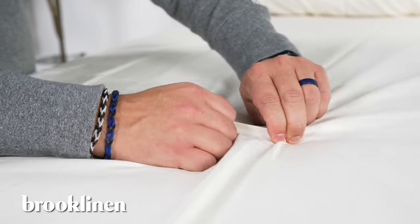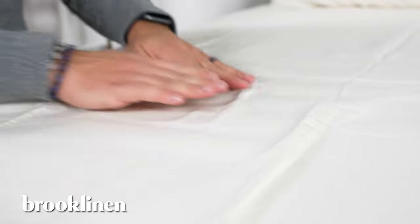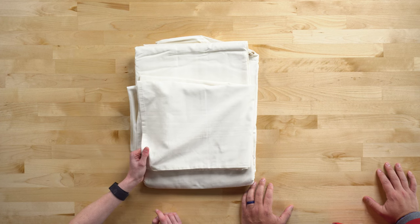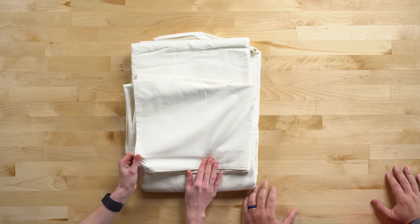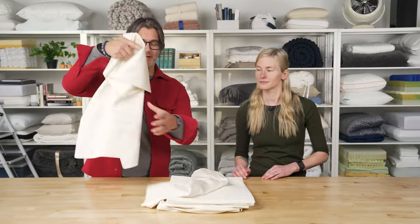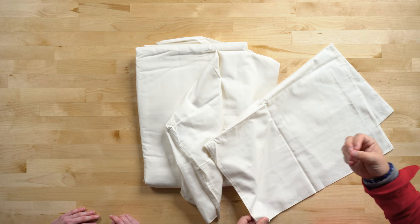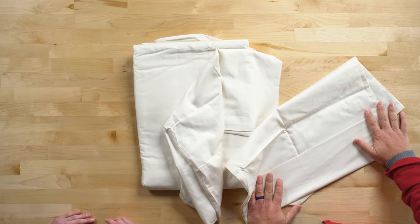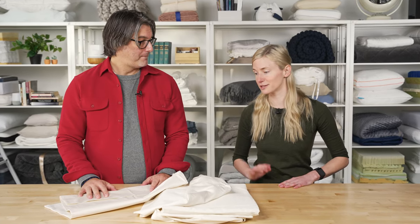Next is the Brooklinen Luxe Core Sheet Set. These sheets owe their buttery soft feel to the long-staple cotton they're made with, the sateen weave, and the 480 thread count. They'll get softer and softer as you continue to use them, but they arrive pretty soft right out of the gate. Even with this higher thread count, these sheets are breathable — Brooklinen has done a really good job making a high thread count sheet that is also breathable, meaning you can use it all year round, whether in winter or summer. And if you're a hot sleeper, the cotton is also moisture-wicking.